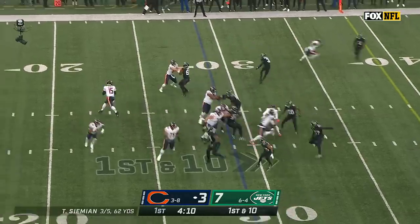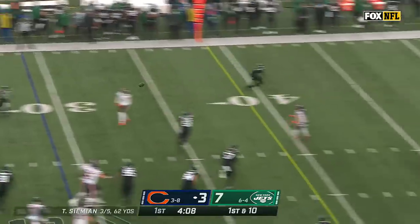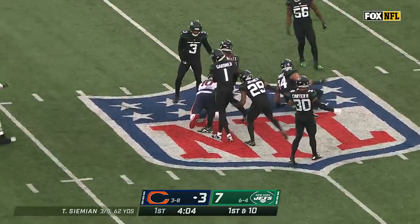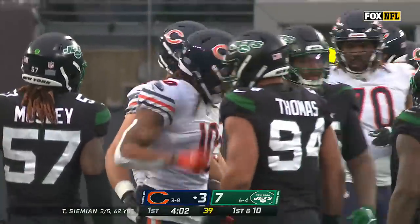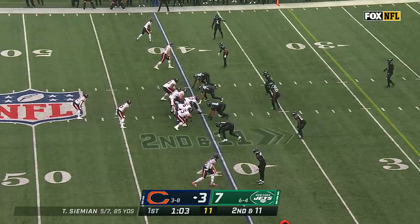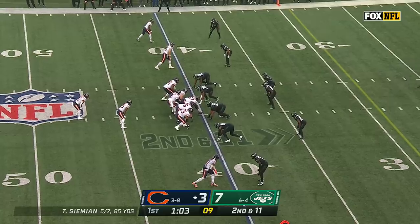Trevor Simeon with a bootleg on first down. He's got Chase Claypool over the center with the defense — gains 19 in the first play of this drive. Had their opportunities but just hasn't been able to punch that ticket at the end.